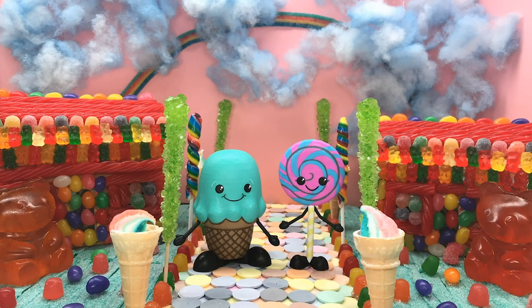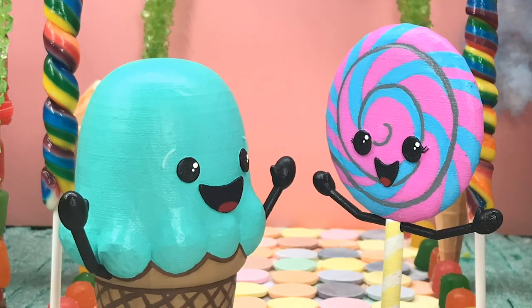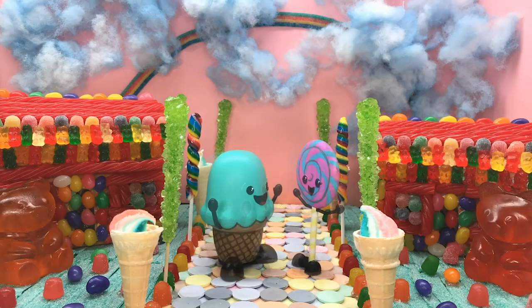Well, get ready, because today we're going to learn about bugs. Okay, ready, let's go!